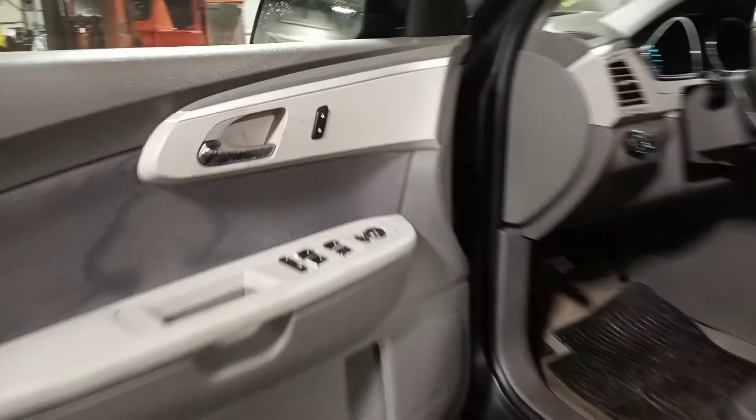Gray cloth interior, manual front seats, airbags are all good.